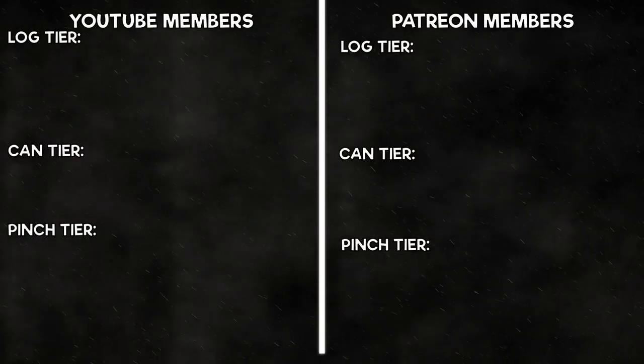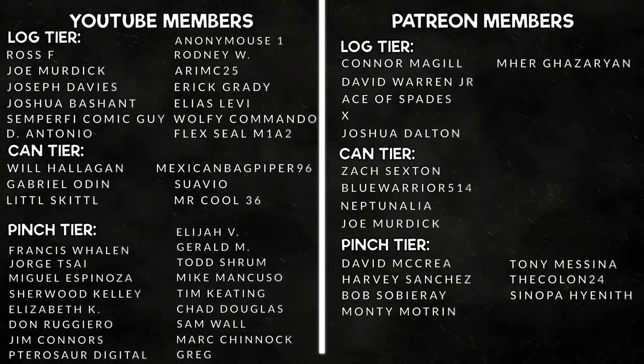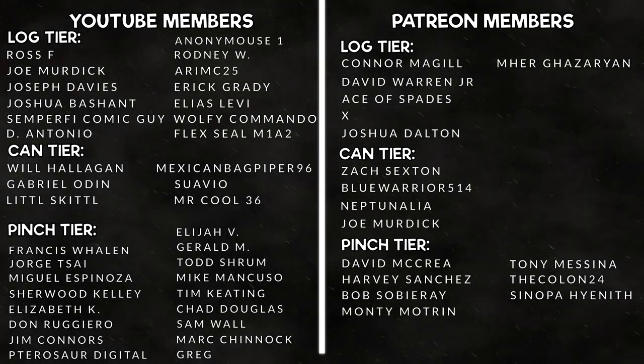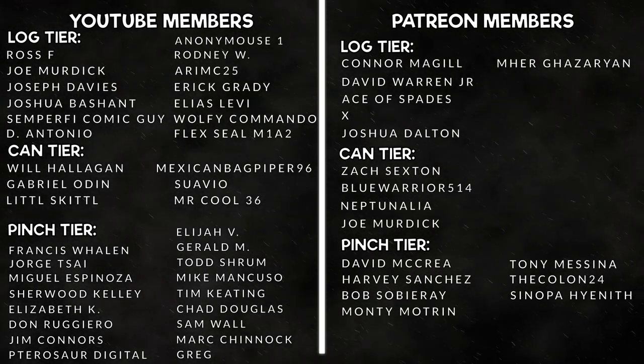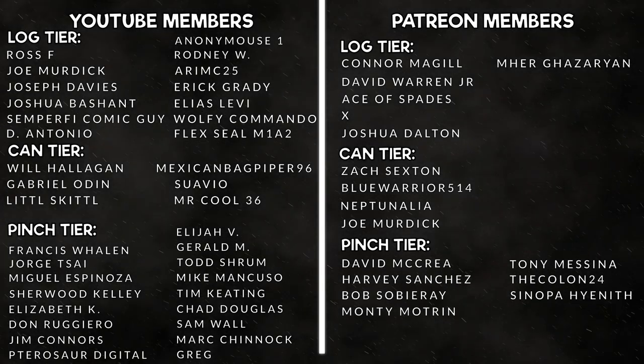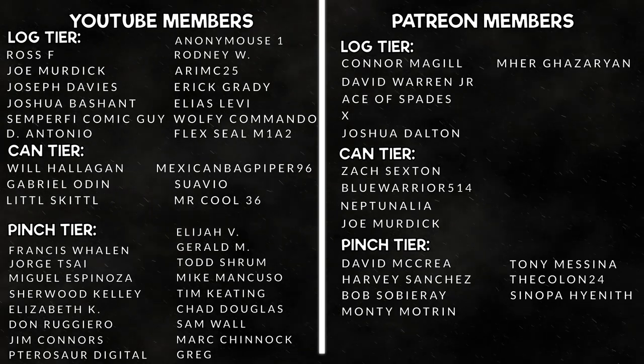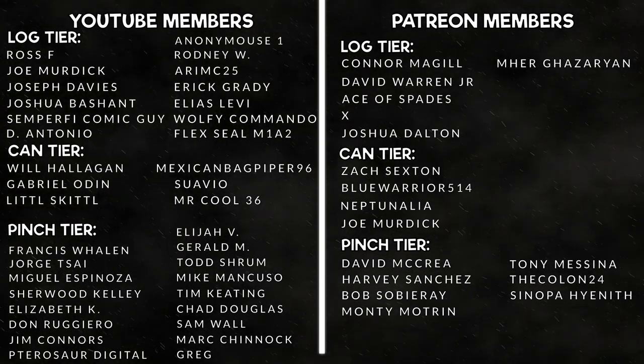A big shout out to all of our YouTube members and our patrons over at our Patreon — thank you all so much for taking the extra step in supporting our channel, it is much appreciated. If you'd like to be featured on a General Discharge video, consider joining our membership with the link in the description, or the join button to the left of the subscribe button, or go give our Patreon a look and join the team.